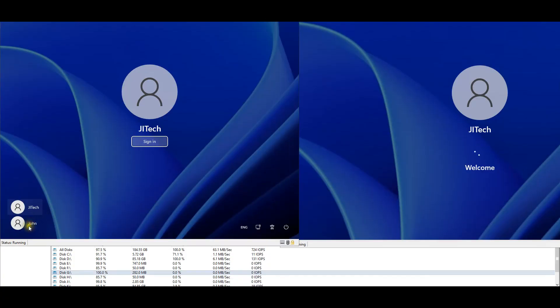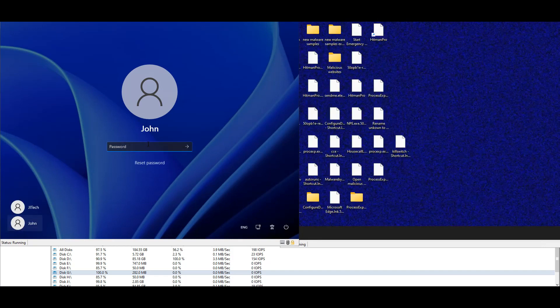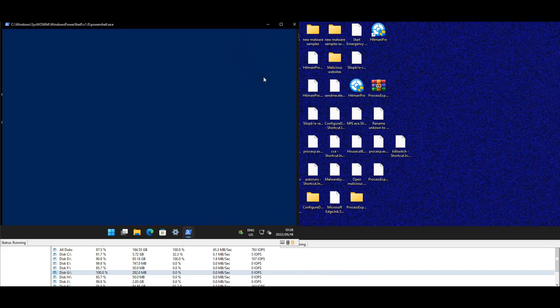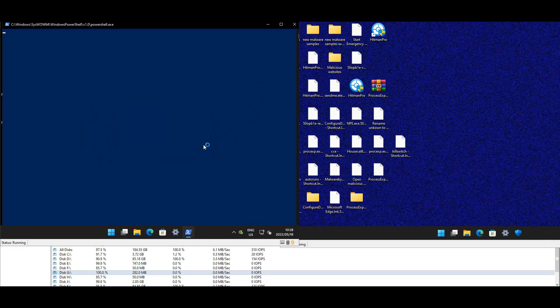There is another user account created called 'John' - the same was found on the Windows Defender machine. Defender automatically signed back into the main account. It's likely associated with a RAT tool - 'John' as in John Doe. Two additional user accounts were found on both machines, which is a significant indicator of compromise.